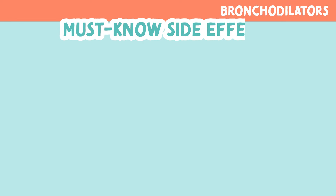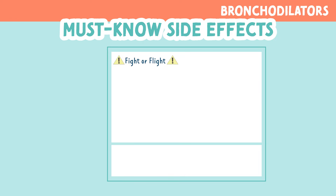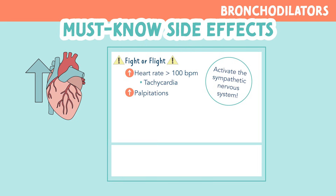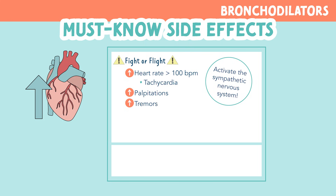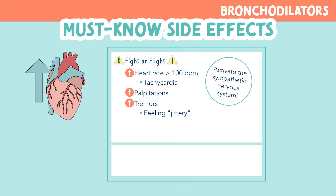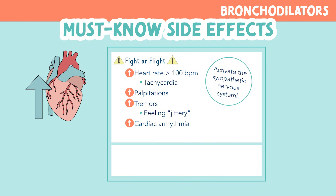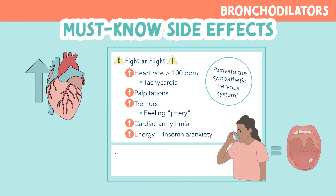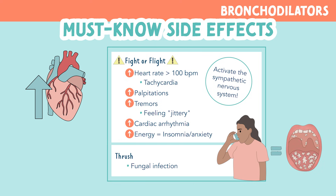Now for side effects. When thinking of side effects, you can think fight or flight, because bronchodilators activate the sympathetic nervous system. So we will see an increased heart rate over 100 beats per minute, also called tachycardia. We will have increased palpitations and increased tremors — sometimes patients say they feel jittery. There are also increased cardiac arrhythmias and increased energy, which could lead to insomnia and anxiety. Inhaled bronchodilators can cause something called thrush, which is a fungal infection of the mouth, also called oral candidiasis.